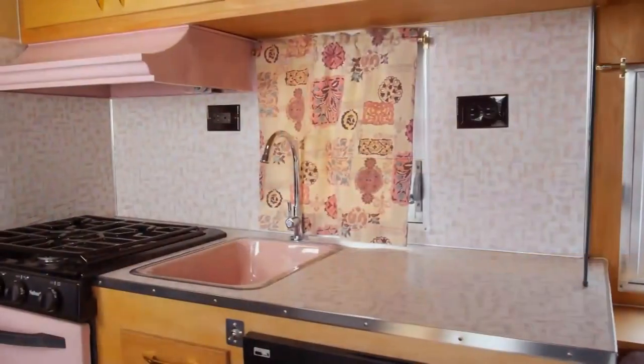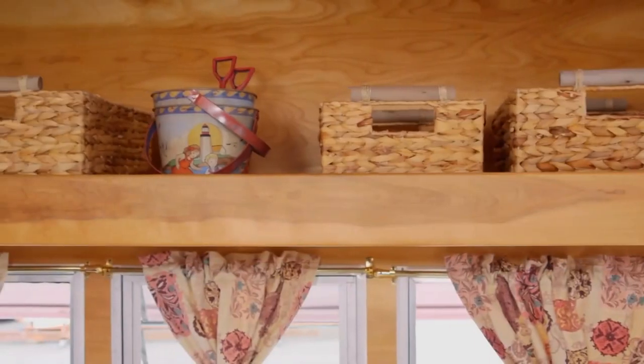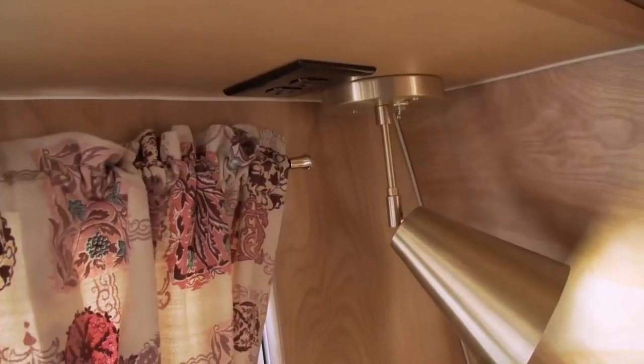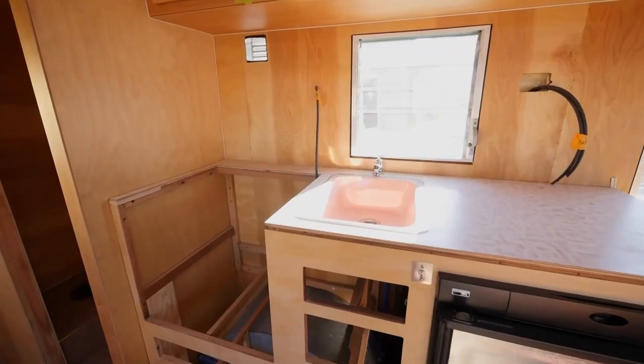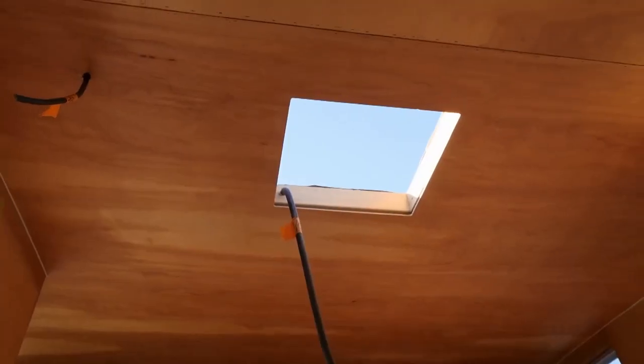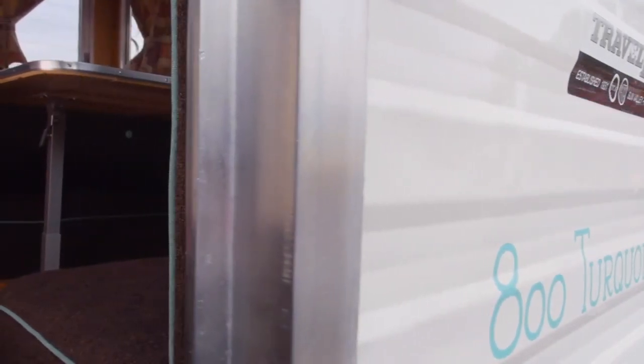Can you believe this is ours? This is amazing! I love it — this is perfect, it's exactly what we were looking for. It's better than we were looking for. When the kids see this thing they're gonna be blown away. To actually have our home that we can take with us — we cannot wait to get this thing down to Sunset Bay and start our family vacation.